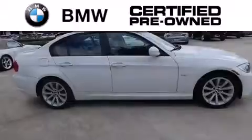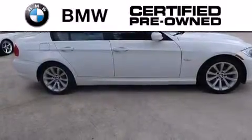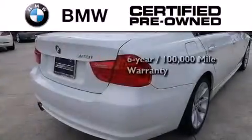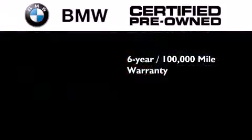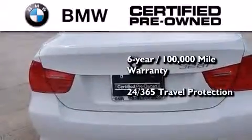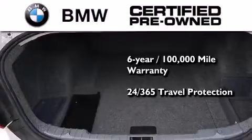The BMW inspection process covers everything from safety to performance and general wear. Plus this BMW is backed by a six-year, 100,000-mile limited warranty and it comes with travel protection 24 hours a day, 365 days a year, even if you're not the one driving.